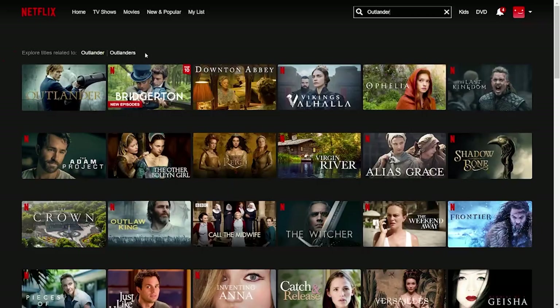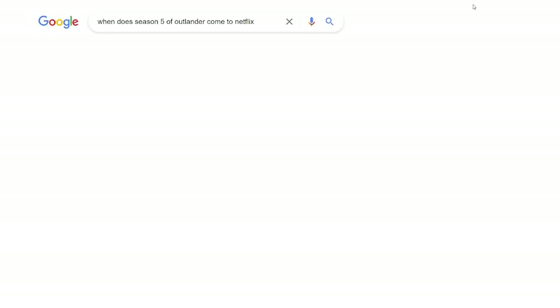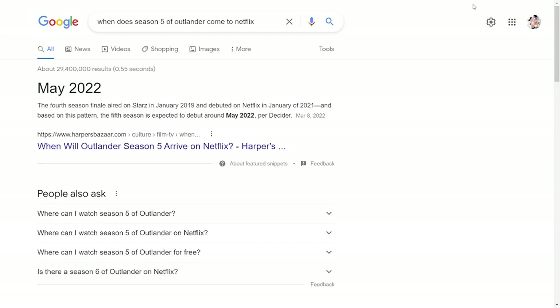And now time for some Outlander. What do you mean season five isn't out yet? But it's only April. Nooooo!